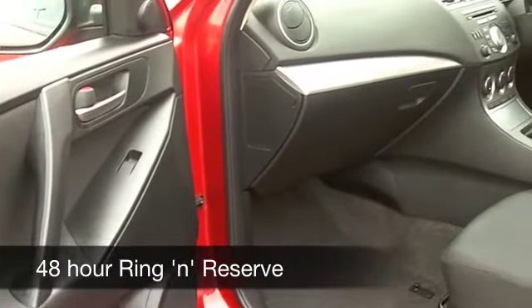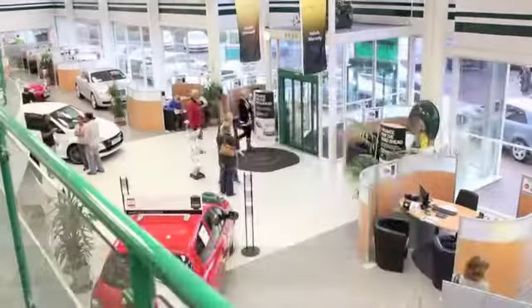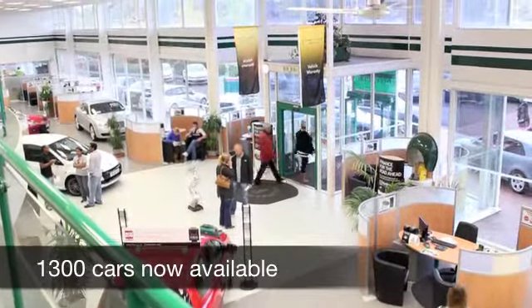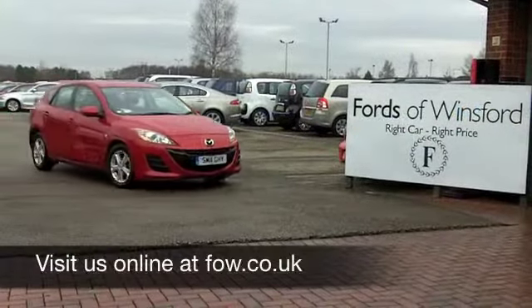With so many great cars at FOW right now — in fact over 1,300 — there's plenty to choose from. Maybe this is the one for you. Come and have a test drive with no obligation. Ring and reserve at Fords of Winsford.